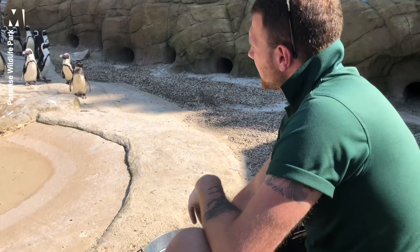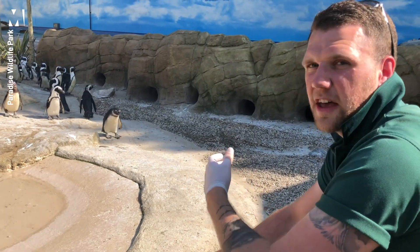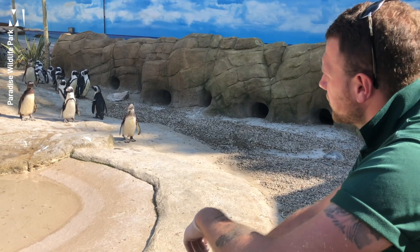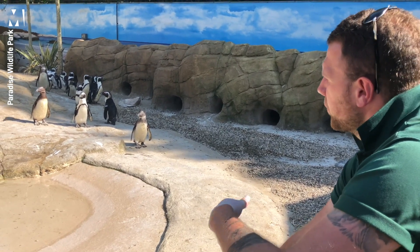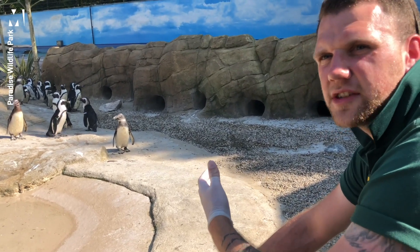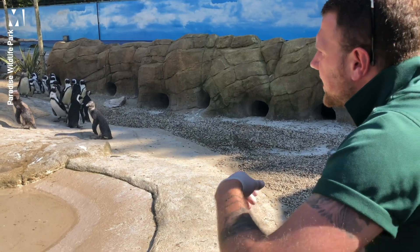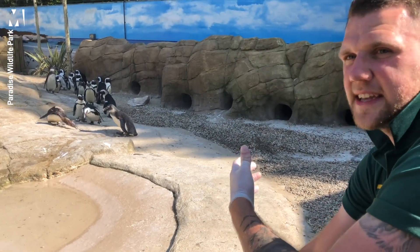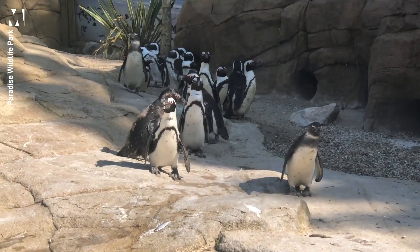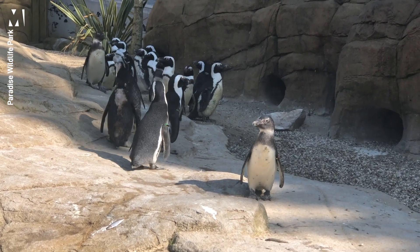Our daily routine here at Paradise always starts with a health check — we look over them, make sure everyone is happy and healthy. Then we come out to feed them. In the morning they usually have anywhere between three to six kilos of fish a day depending on how hungry they are. We also give them a couple of supplements, including something called an aqua mini vit, which we put in the fish to replace any minerals and nutrients lost through the defrosting process.